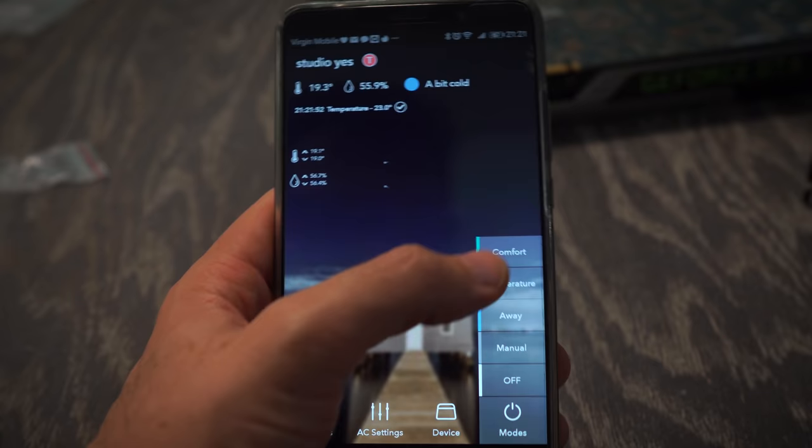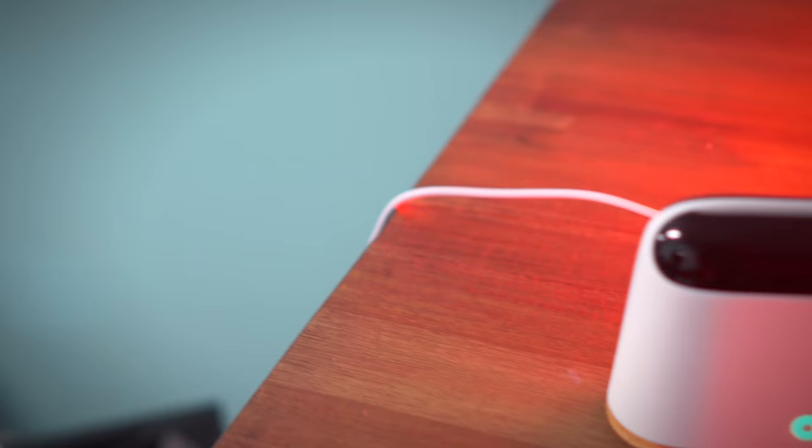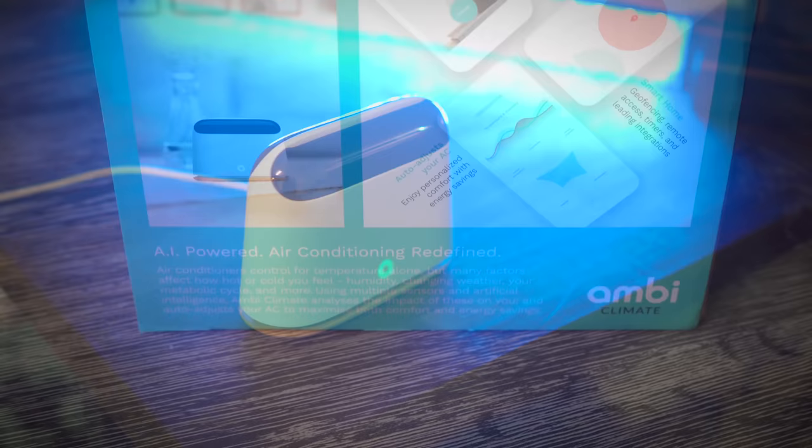This is really taking it a step further to make your environment really comfortable. And the best thing is it automatically learns your behavior and applies that over time. The key factor is that it learns how these factors affect you, and it's not just a static profile. We found that your preferences change as the seasons change as well — so it will constantly learn and update, and it'll just get better over time.